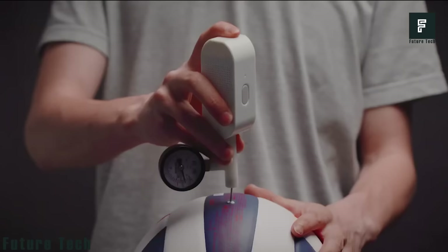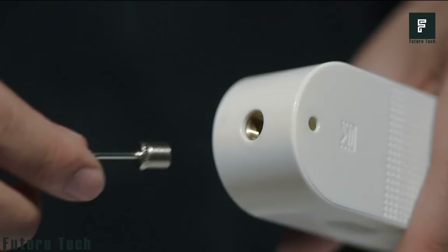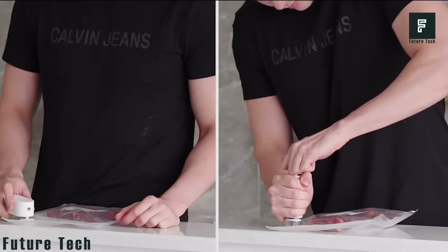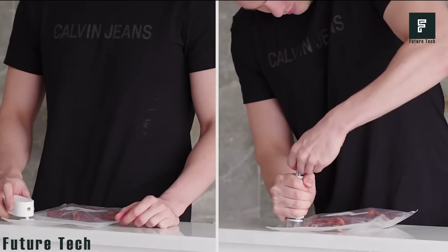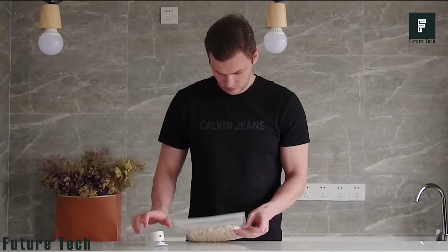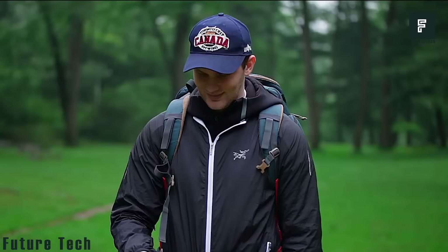You can also vacuum seal many items of clothing in just 3 minutes. This means you won't need to delay your game if your ball happens to go flat, nor will you have to spend hours vacuum sealing your clothing or other fabrics. You'll have enough power to inflate 25 balls on just one charge. You can find the Atmos Portable Pump on Amazon for just $29.